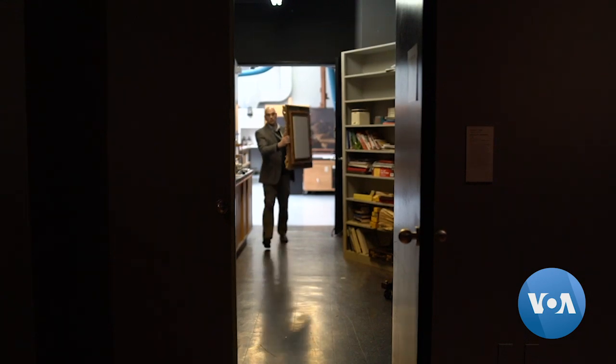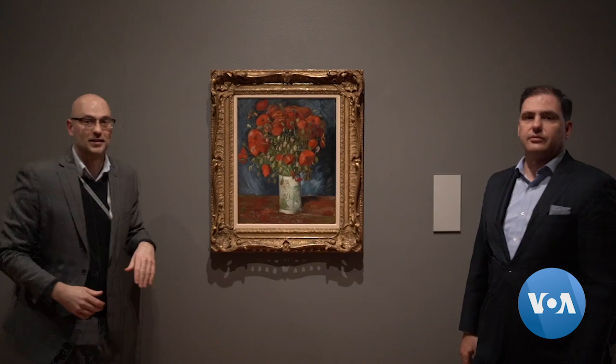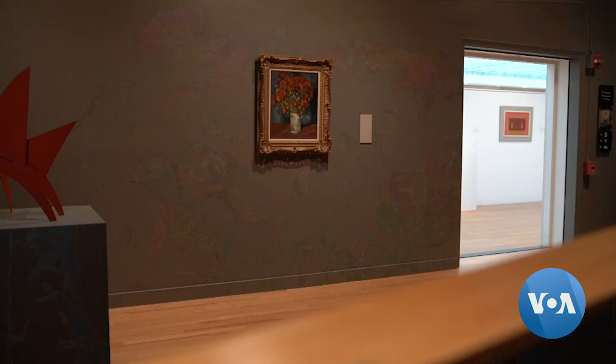This painting is Van Gogh's Vase with Poppies. It was donated by a private collector to the Wadsworth Atheneum Museum of Art in Hartford, Connecticut in 1957.